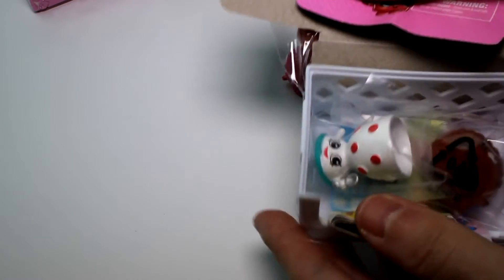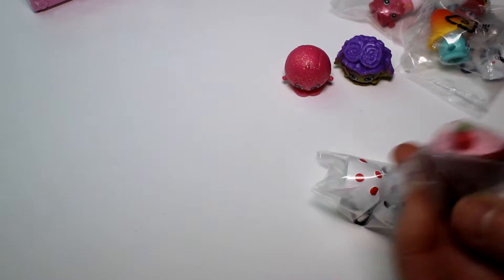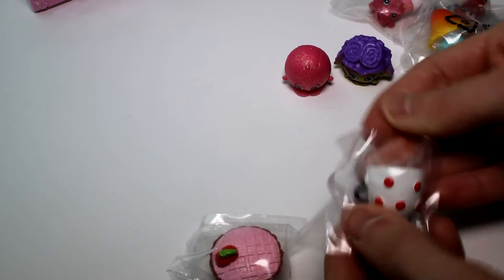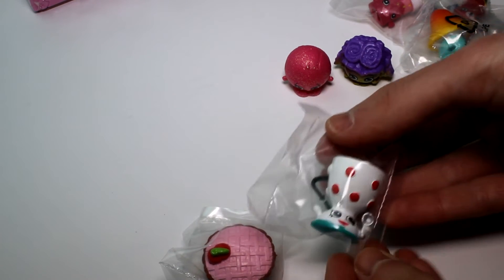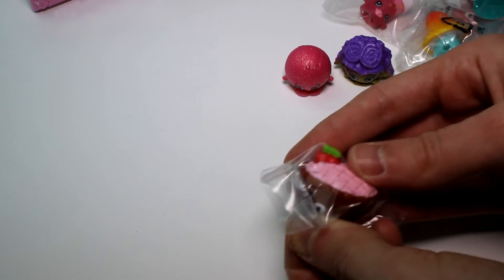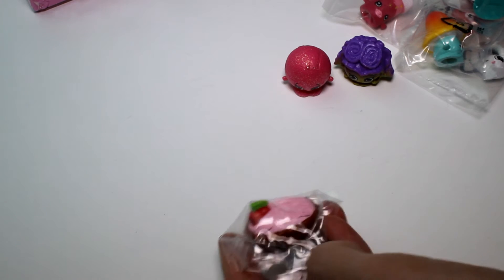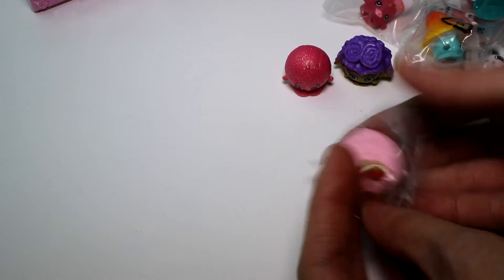We only have two baskets left. Please be good. Alright, we have Edgar Egg Cup. We already have him in this color. He is a rare. Corner of shame, Edgar. And then we have Shy Pie Cherry Pie again. She's a special edition because she is a petkin. And we already have her.